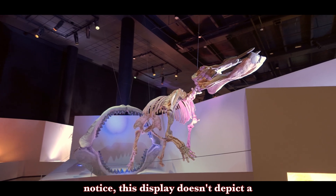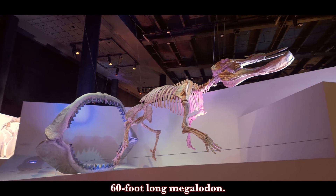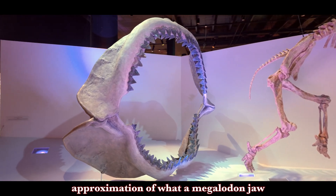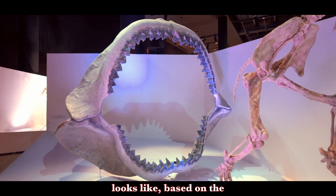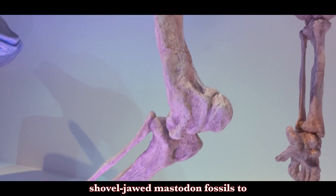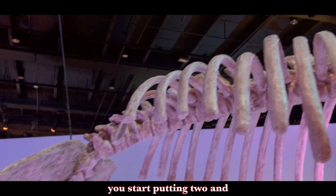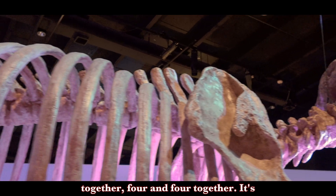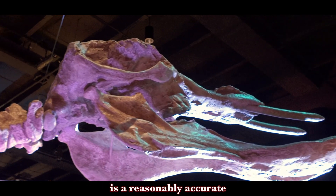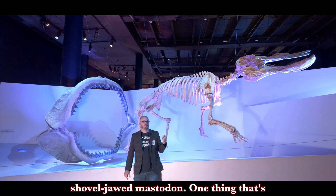And if you notice, this display doesn't depict a fully fleshed-out, plaster 60-foot-long megalodon — it's the jaw. This is a very reasonable approximation of what a megalodon jaw looks like, based on the evidence that we have. We found lots of shovel-jawed mastodon fossils to reasonably put together what the skeleton looked like in this display. So you start putting two and two together — it's very reasonable that this is an accurate depiction of a megalodon hunting a shovel-jawed mastodon.